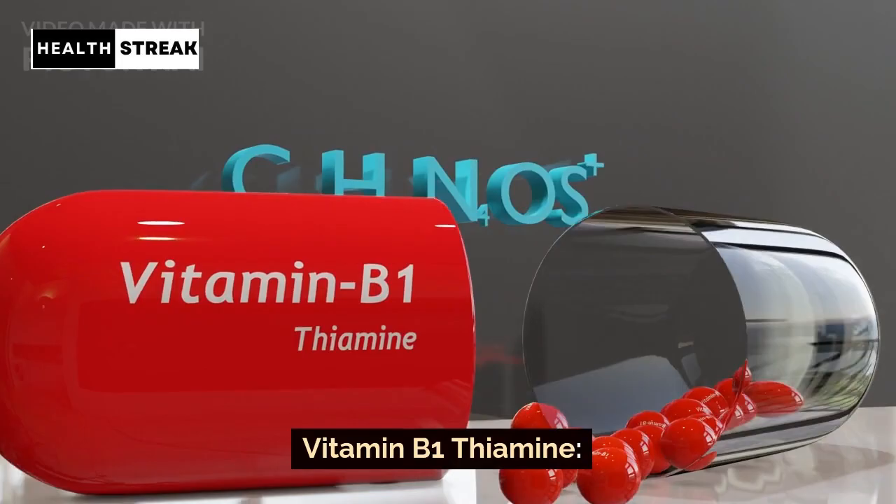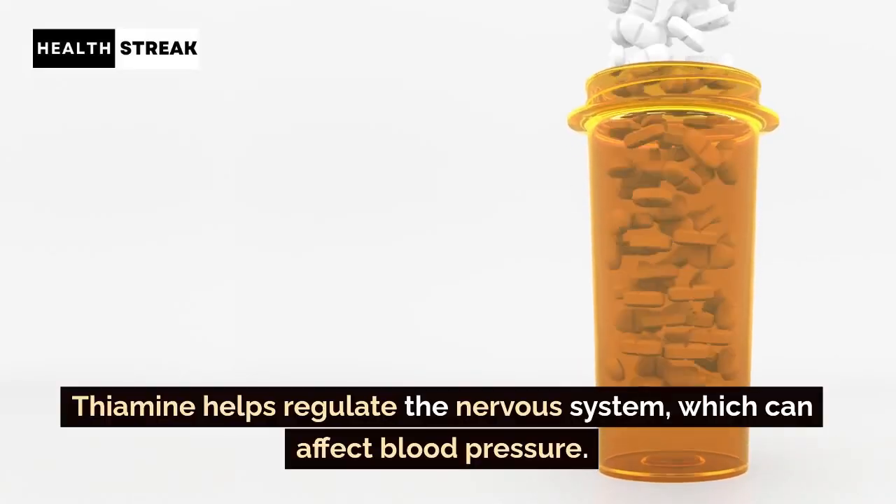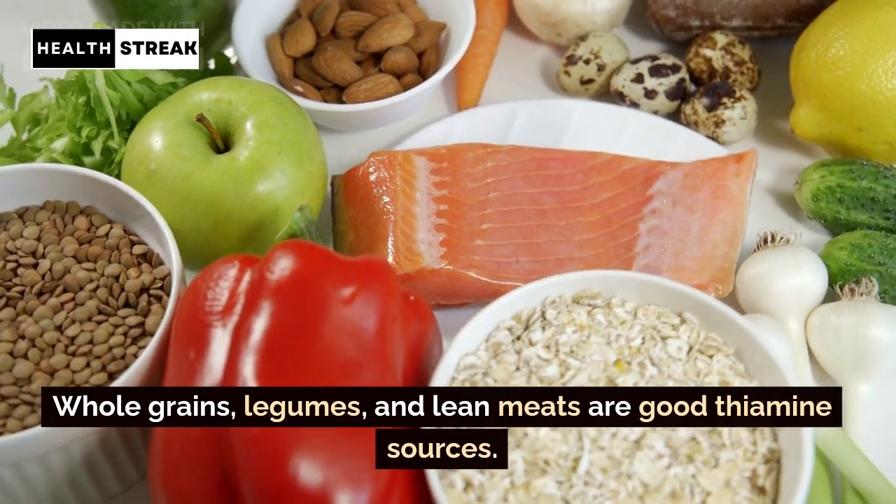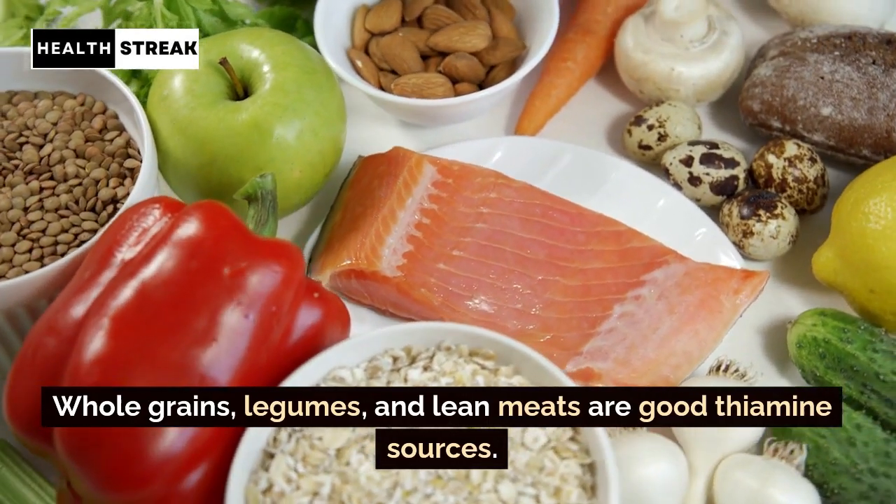Vitamin B1 — Thiamine. Thiamine helps regulate the nervous system, which can affect blood pressure. Whole grains, legumes, and lean meats are good thiamine sources.